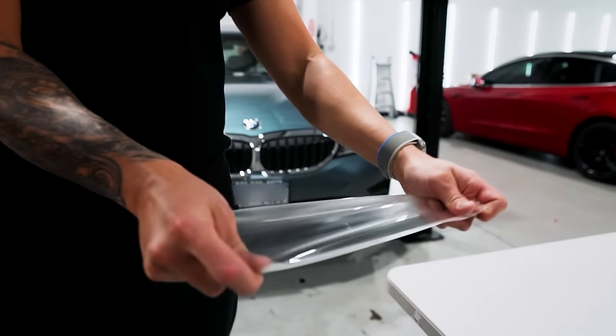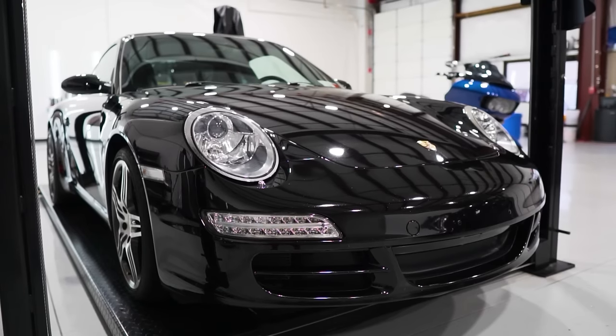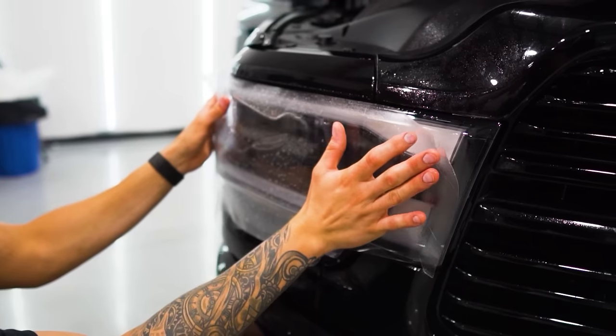PPF is designed to protect any part of your vehicle that is painted, whether it be the full exterior for maximum protection or just the front end to stop wear and tear from highway driving, which would include the full hood, fenders, bumper, headlights, and mirror caps.